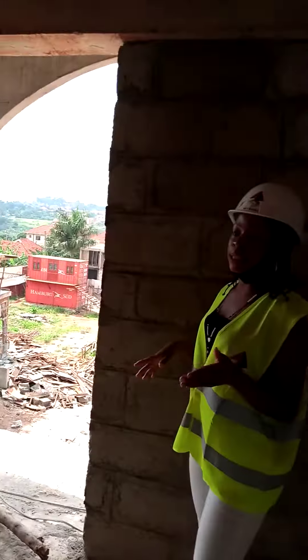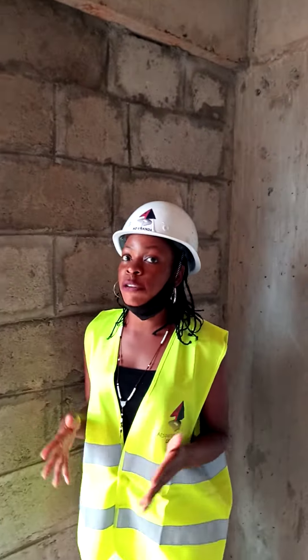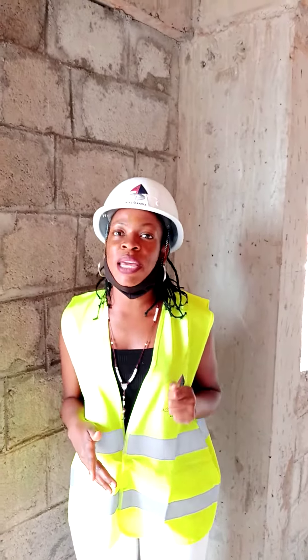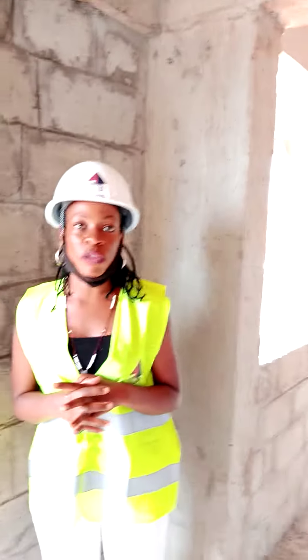This unit is sized at 900 square meters and it's going for 185. I would like you to come and take yourself a unit — all those are booked with us. I promise you by next year, we shall be done with this project and we shall be handing over.